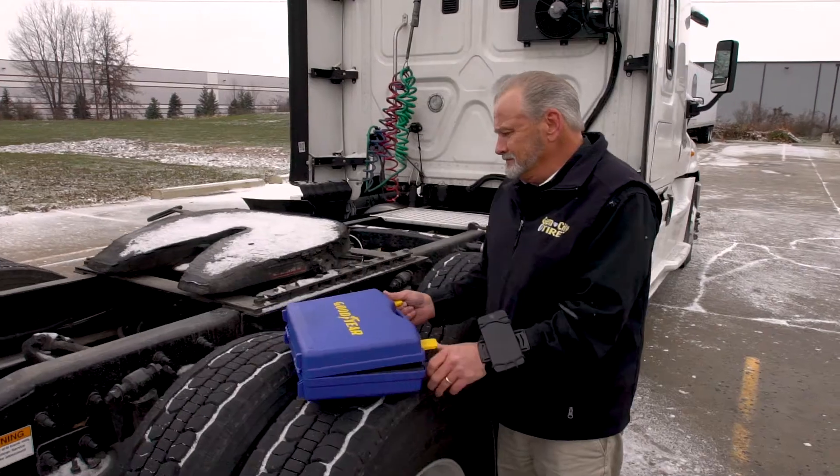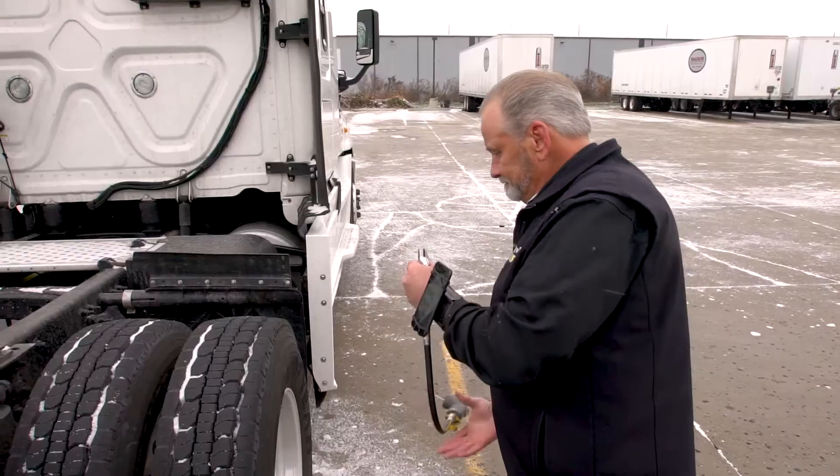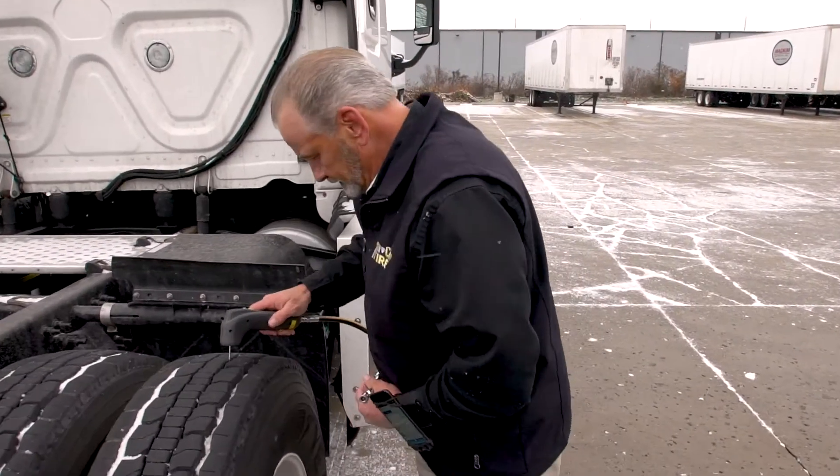Fleets are blown away by Goodyear's Tire Optics capabilities. Being able to get the information right away versus waiting days or up to a week to get the data is absolutely game-changing.